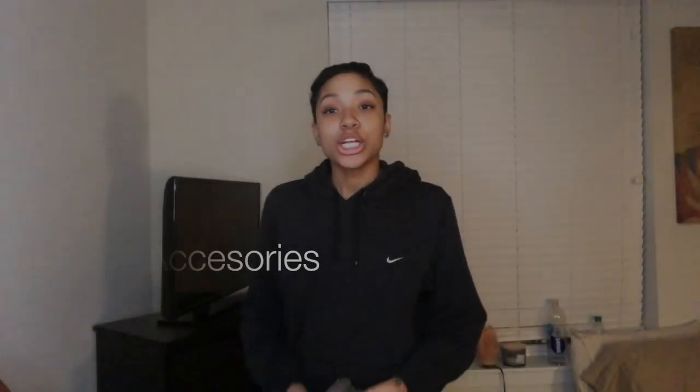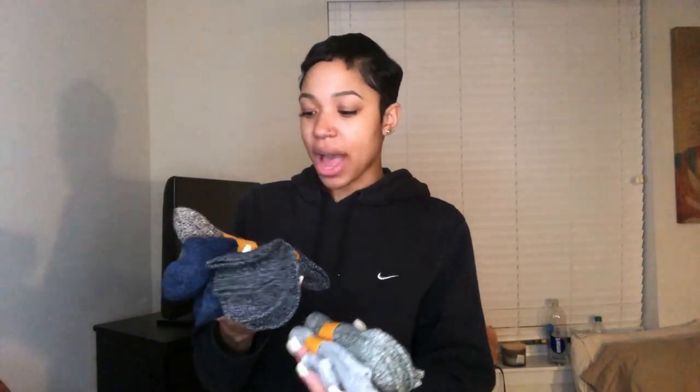First item is socks. I got these from Amazon — literally eight dollars — and they come in brown, blue, three types of gray, with five pairs of socks. Have to show this first because if you need socks in the winter, these are wool socks and they're amazing.